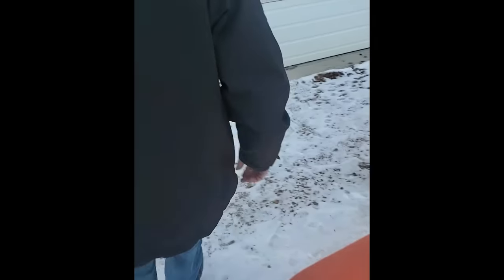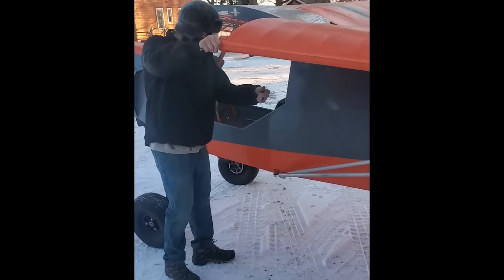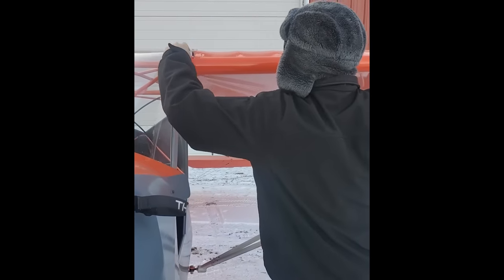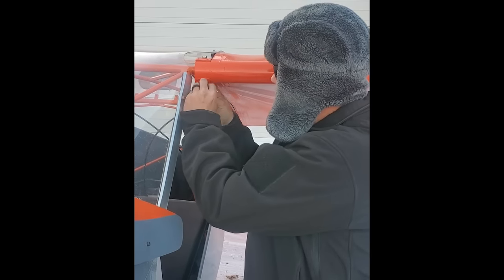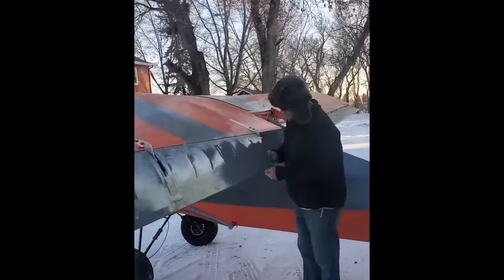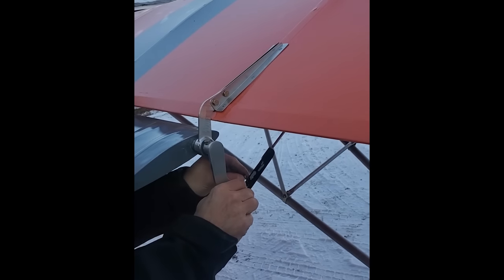He goes around the back and repeats the same process on the other side, watching the push-pull cables for the flap controls to make sure they're guided correctly. Drop it in, finger-tight castle nut, one more flap control connection, clevis pin, safety pin — and it's ready to fly. Pretty simple.